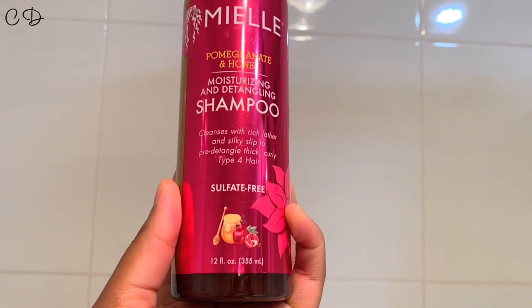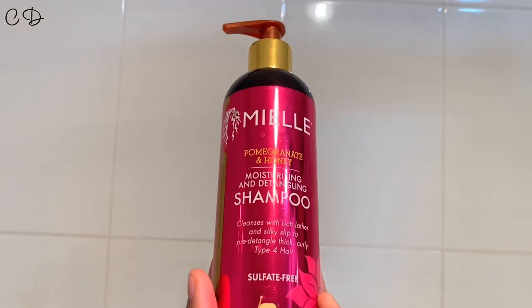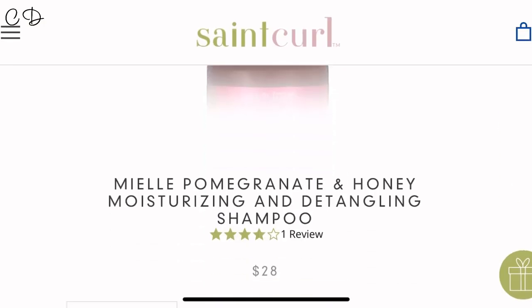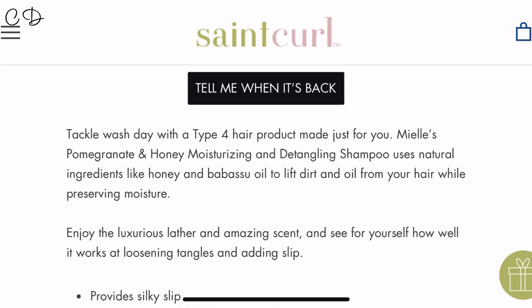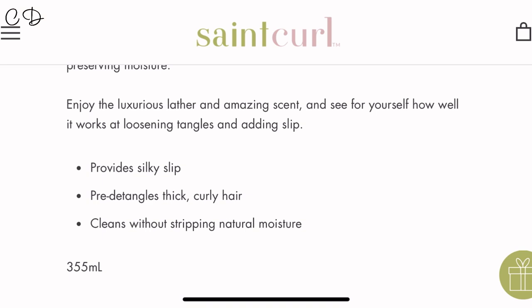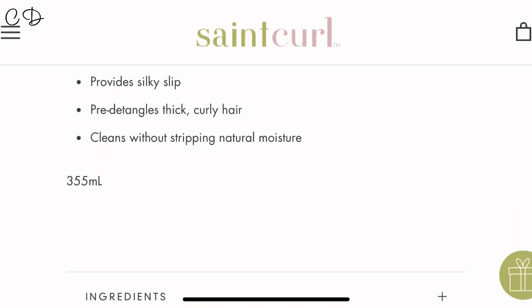Today we are here to review this pomegranate and honey moisturizing and detangling shampoo from Mayel. I was looking for a shampoo that would leave my hair hydrated, a shampoo that's sulfate-free. When I saw this one and a couple of reviews on Facebook and what they claim it to do for your hair — silky slip for thick curly hair — and the fact that they say it won't strip your natural moisture, I jumped onto it.